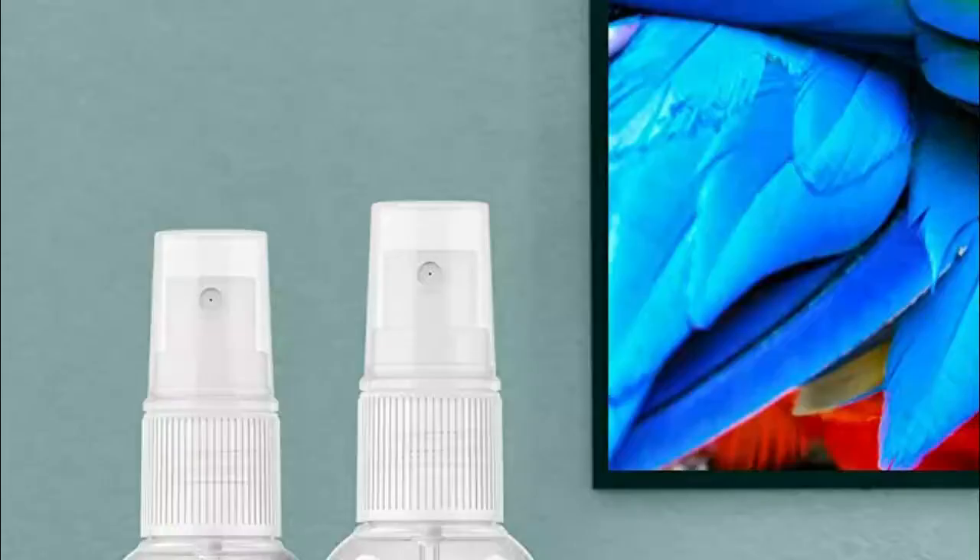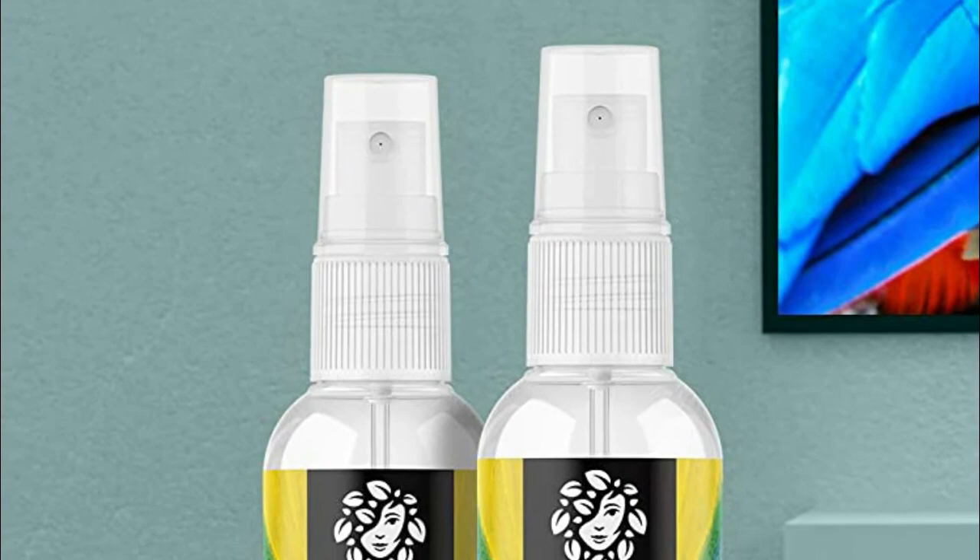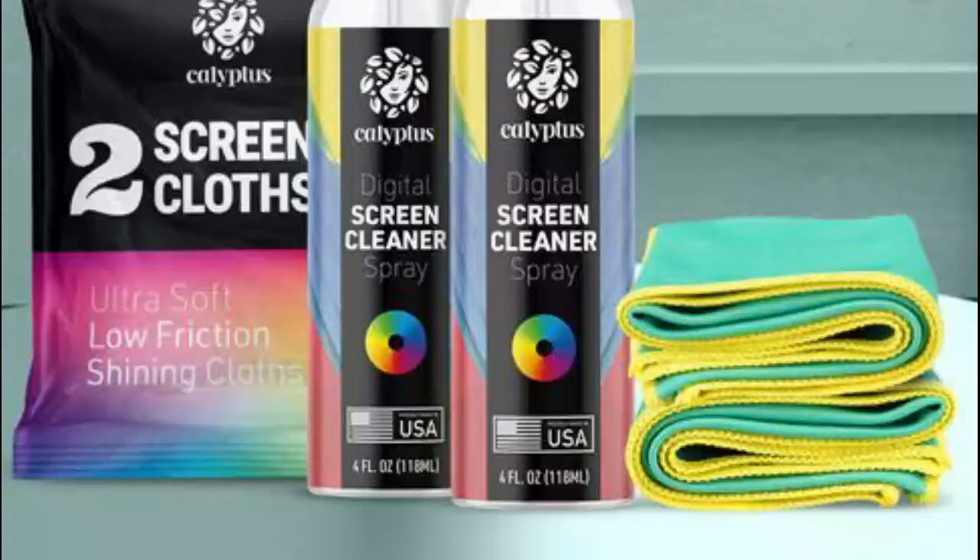Made with the purest type 2 laboratory grade water, Calyptus produces safe, natural, and effective products that you'll love. Enjoy the best screen cleaning experience, or it's on us, naturally.